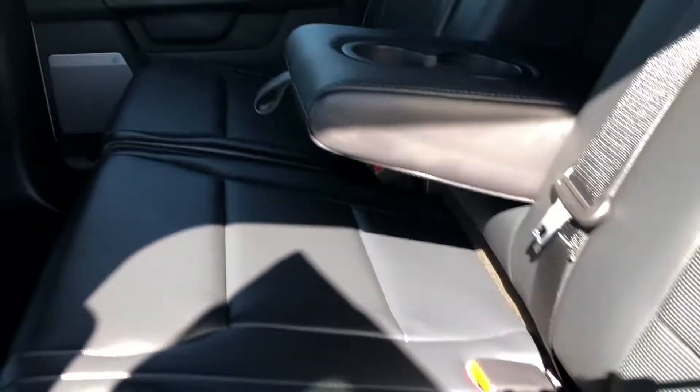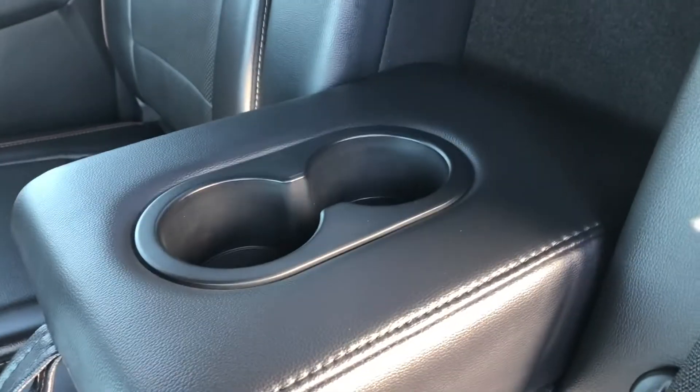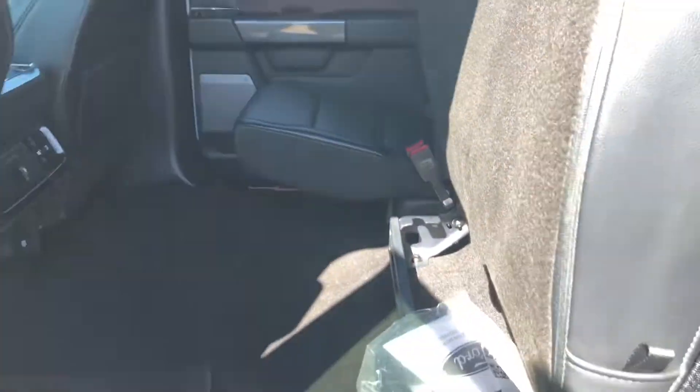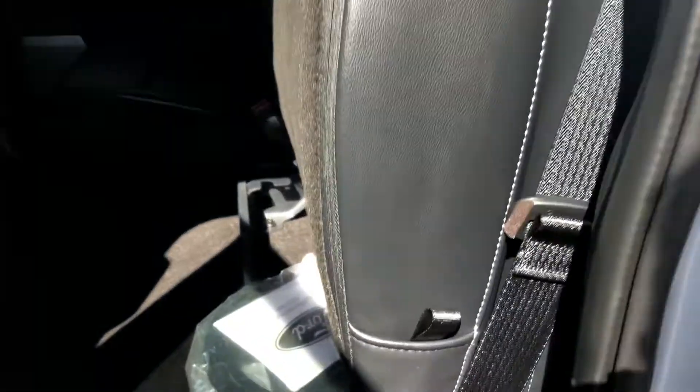Moving to the back seat, we do have the power window controls as well as a leather bench seat that will fit three people, or you can pull down the center console for a couple of cup holders. This is also a split folding bench seat, so if you do need a little bit of extra cargo space, you can have it.